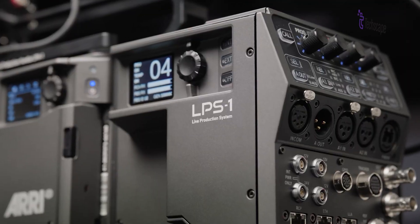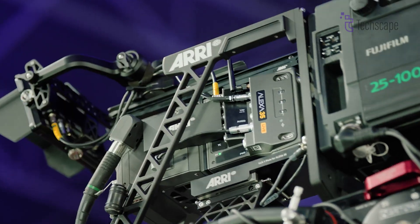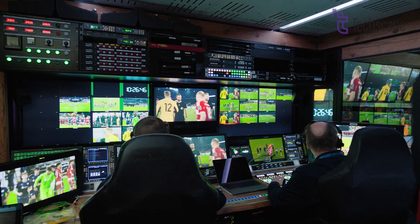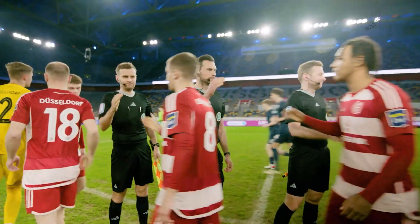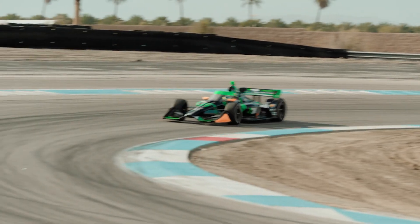Moreover, ARRI cameras are frequently specified by studios and production companies for high-end projects, making them a de facto industry standard. This status allows ARRI to command premium prices for their equipment.